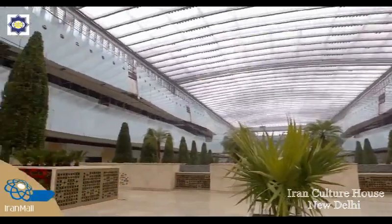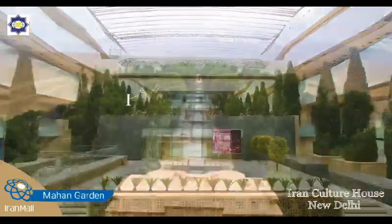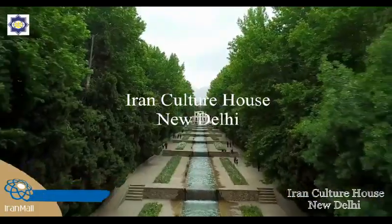One of the landmarks of Iran Mall is the Mahan Garden, which draws inspiration from the original Mahan Garden in Kerman.